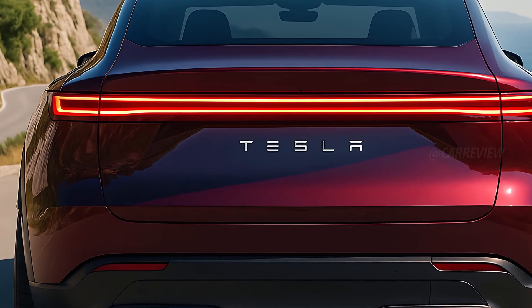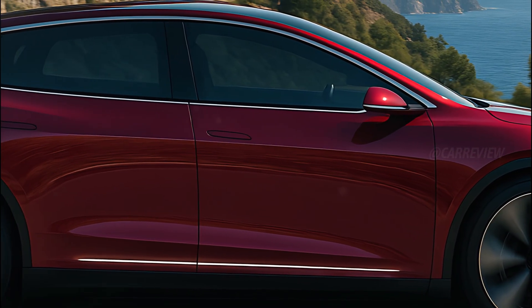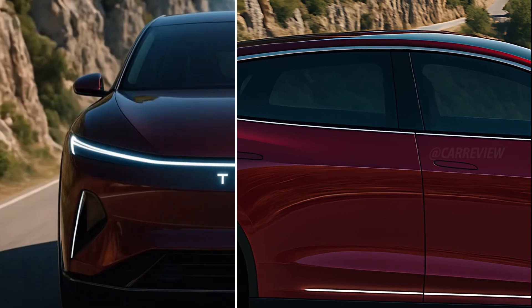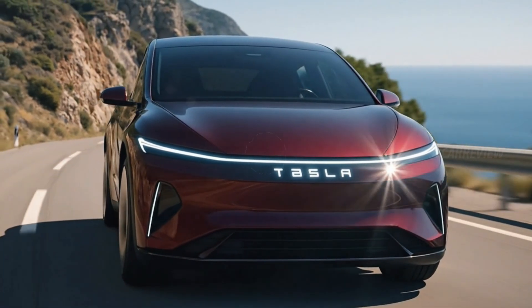The 2026 Tesla Model Q isn't just another SUV — it's a statement of what's next. It bridges the gap between sportiness, sustainability, and next-generation technology. Tesla has created not just a car, but a digital experience on wheels, redefining luxury mobility.